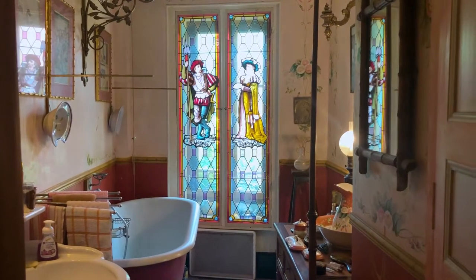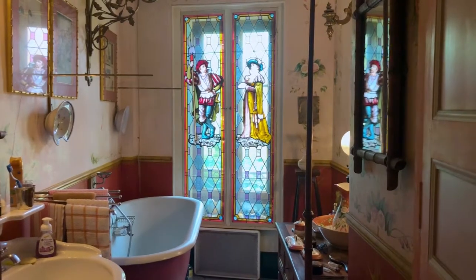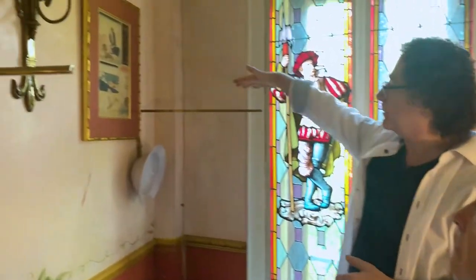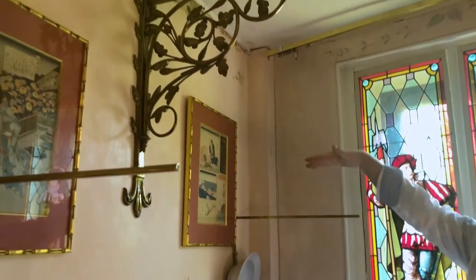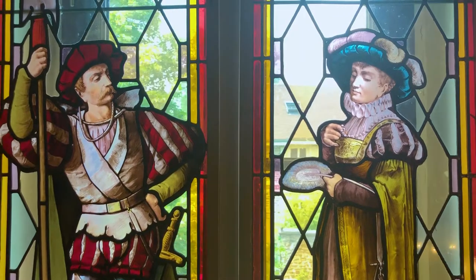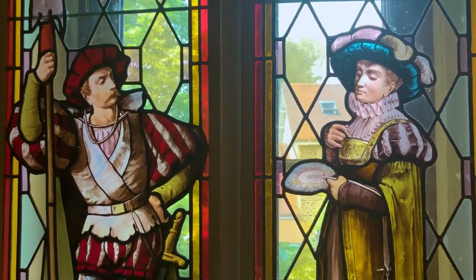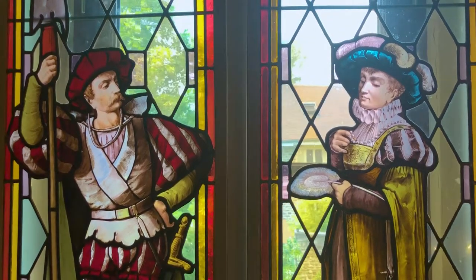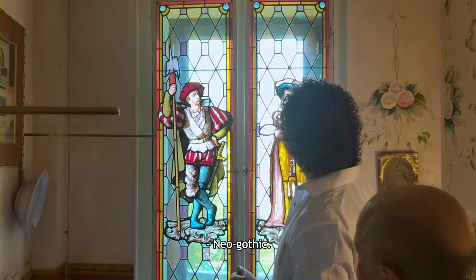It's beautifully done. The whole wall — and I can see here it looks like you're planning to put a baldecrane over the bath. And here we have some lovely lead light in the neo-gothic style.